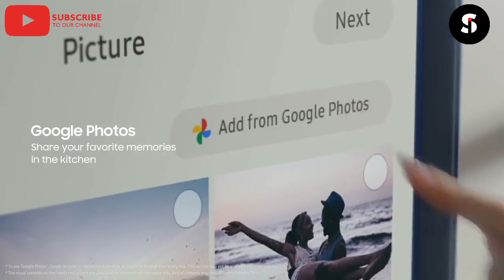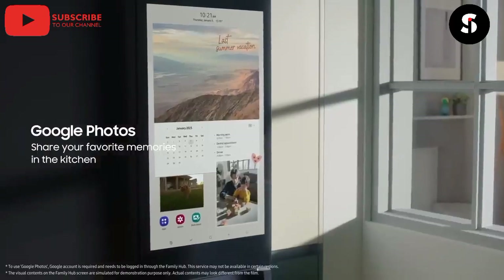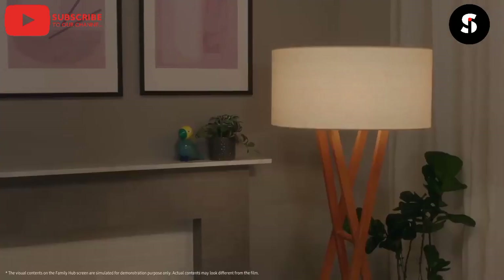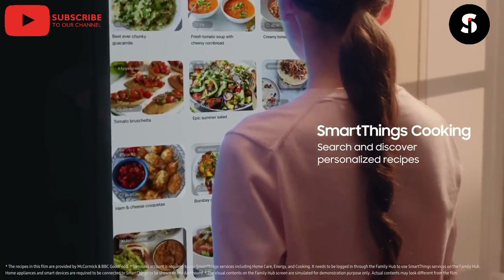We have the Smart Fridge. This fridge is equipped with cameras that can take pictures of the contents inside, making it easier to keep track of what you have. It can also order groceries for you automatically and suggest recipes based on what's inside.